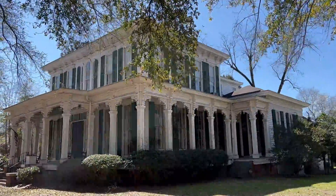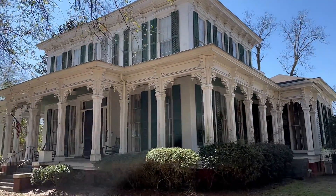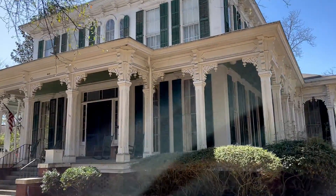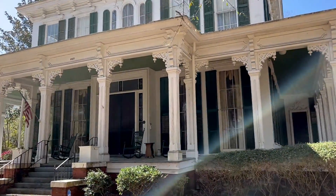Next door is the Drury Mitchell Moorer Home, built in 1848. Dr. John Drury, who was well known as a typhoid doctor, opened his home as a hospital for typhoid patients, as well as treating Civil War patients on his back porch.